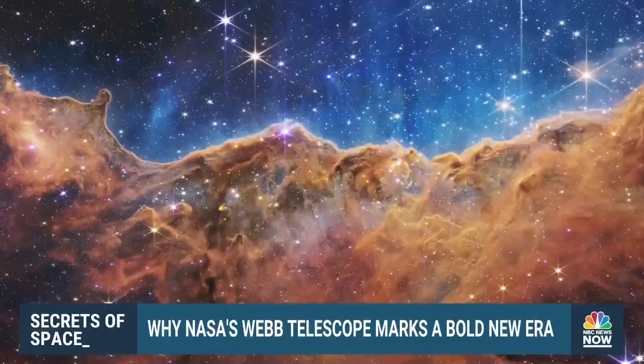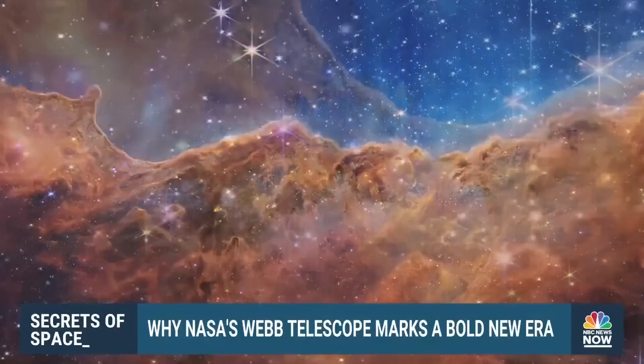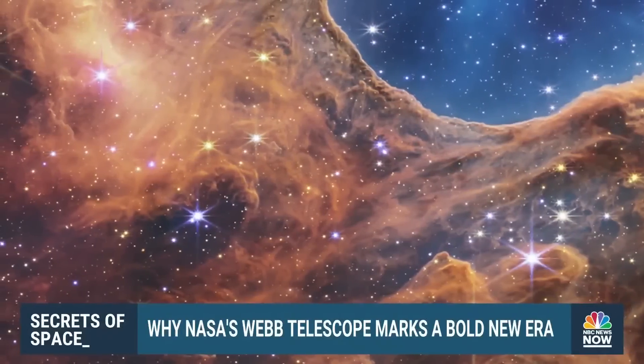It's a beauty. And so if you ask me about my favorite image, I think the Carina Nebula — what we call the Cosmic Cliffs image — the absolute intricate detail you see there.